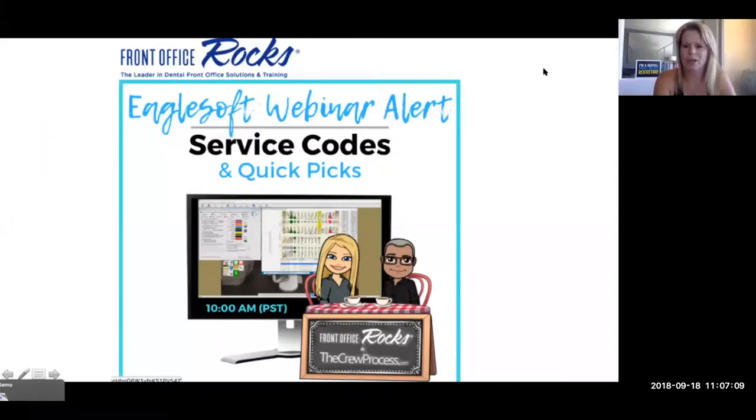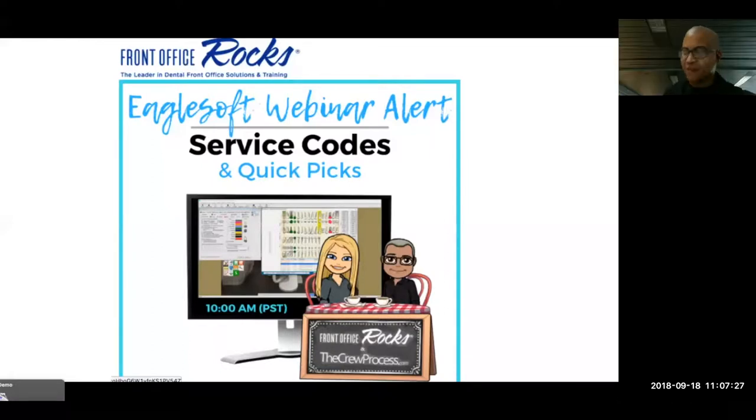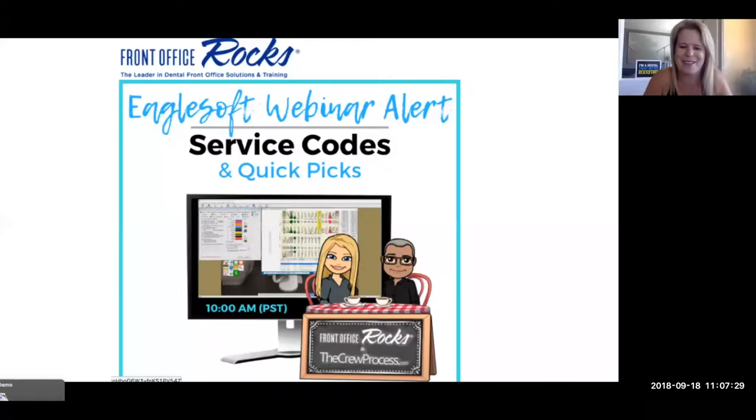Well, here we go. Welcome everybody. Thank you for being patient with us. Our live attendees are currently getting brought into the webinar, so I appreciate you guys being a little flexible and waiting for us — you know, technology. It's a pro and a con. So welcome to another one of our Eaglesoft webinars.